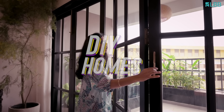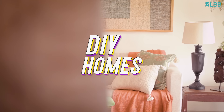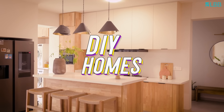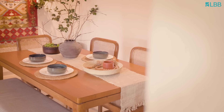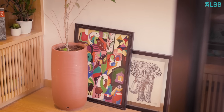Hi, I'm Rajasree and welcome to my home. I'm a software professional and a sustainable travel influencer by passion. Over the past years we have lived a lifestyle that is very close to minimalism and sustainability, and we wanted this home to reflect that ethos that revolves around sustainability.